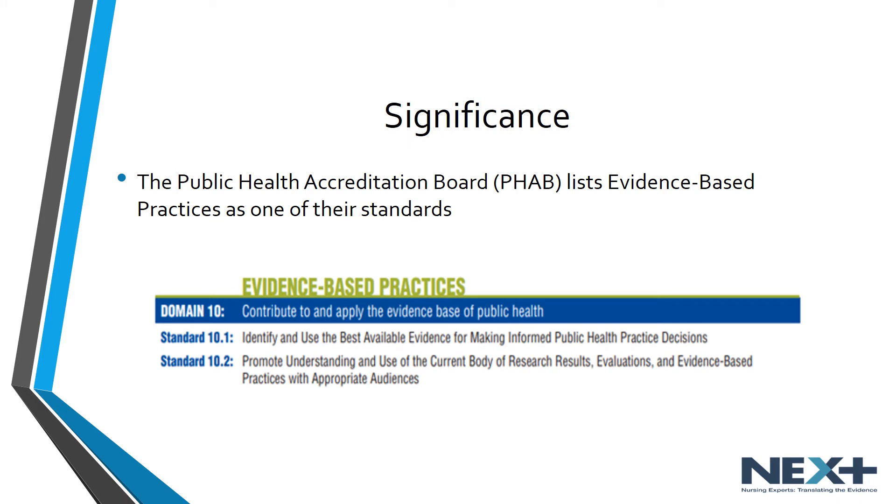The Public Health Accreditation Board is the organization that oversees the accreditation of public health departments. It lists evidence-based practices as one of their standards, where standards are the required level of achievement that a health department is expected to meet. One expectation is that health departments identify and use the best available evidence for making informed public health practice decisions, and another standard is to promote understanding and use of the current body of research, its results, evaluation, and evidence-based practices with appropriate audiences.